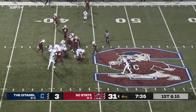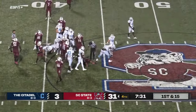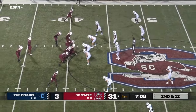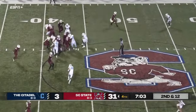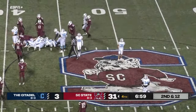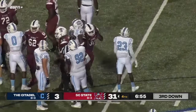Handoff straight ahead, not much doing there. Three receivers — handoff off tackle, and kind of dives in for a short gainer there. This will bring up third down.